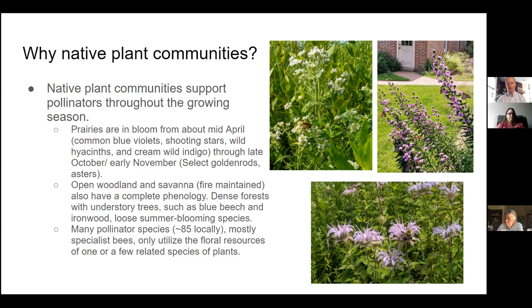Many pollinator species are specialists — mostly specialist bees — that only utilize the floral resources of one or a few plant species. If you take these plant species out of the landscape, their pollinators can no longer exist.